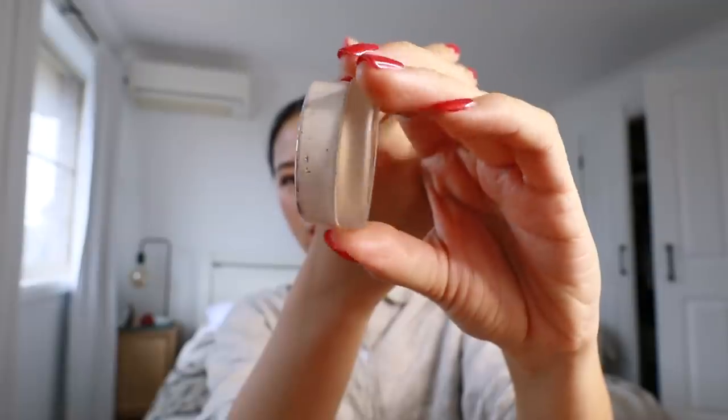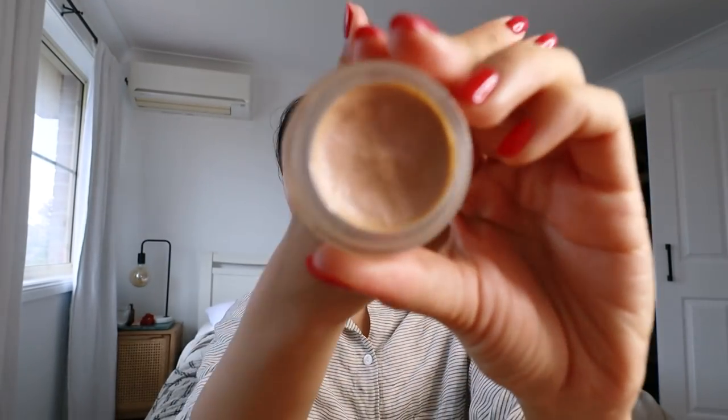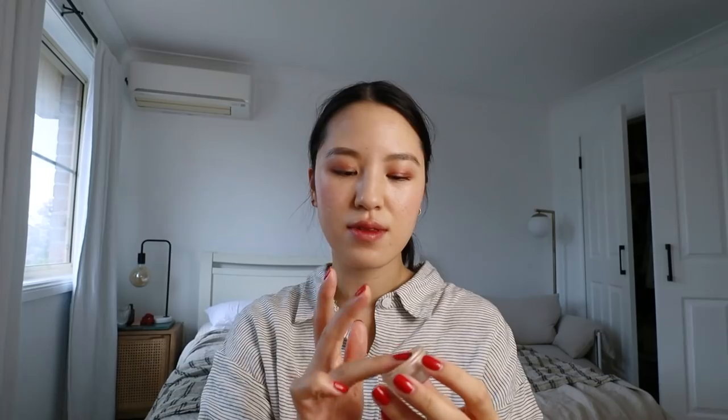I totally forgot about highlighter. For my highlighter, I use this RMS highlighter in Champagne Rose. For some reason I just never remember to put on lipstick. The one I'm using today is the color Mildred Rosewood — it is one of the Gucci lipsticks. It is 8:40, so I'm just about to start work for the day. Work starts at 9.